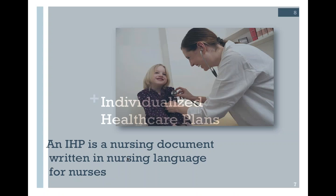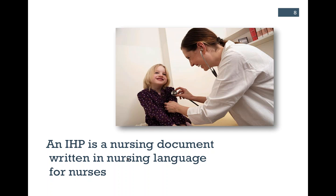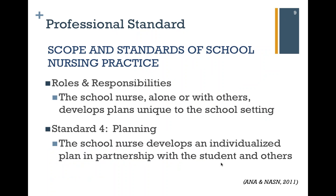We're going to start our discussion about care plans looking at individualized health care plans. An IHP is a nursing document written in nursing language for nurses to use to develop and follow as their plan of care. It's important as we differentiate these plans to realize not only what language they should be written in, but also who they're directed towards. An IHP is a document that will really guide the care that a nurse in the school setting is going to perform.